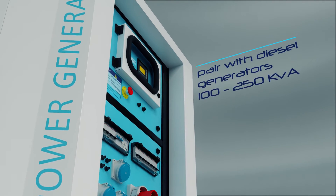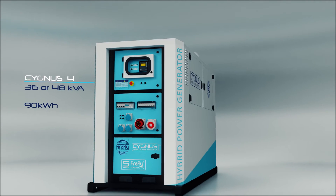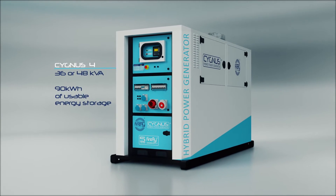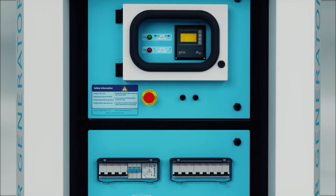Capable of powering bigger sites than ever before, Cygnus 4 is available with either 36kVA or 48kVA output, delivers 90kWh of energy storage and 3-phase power output.